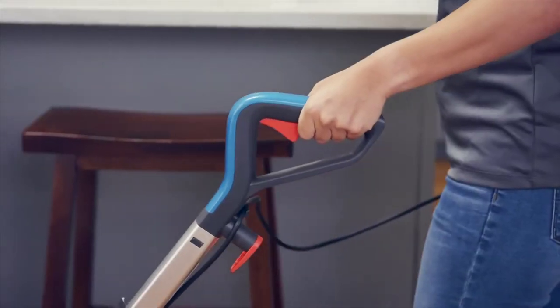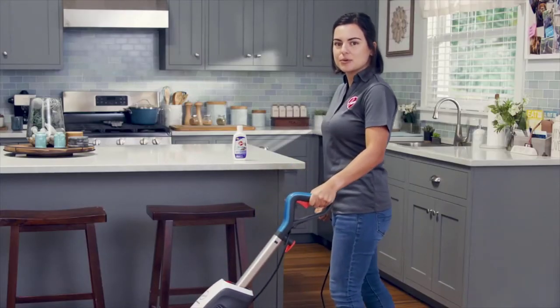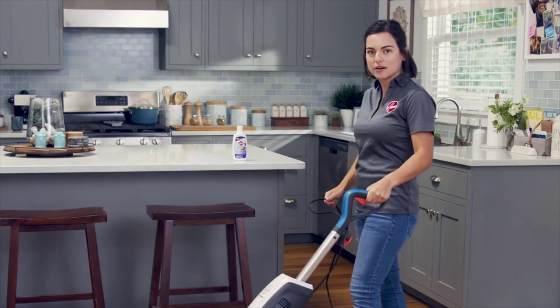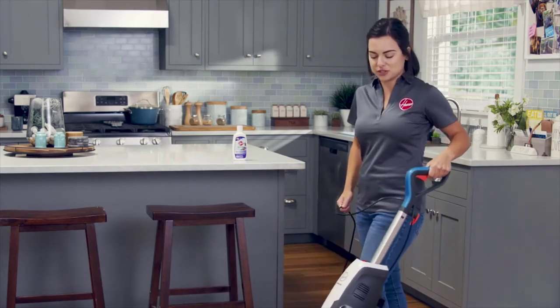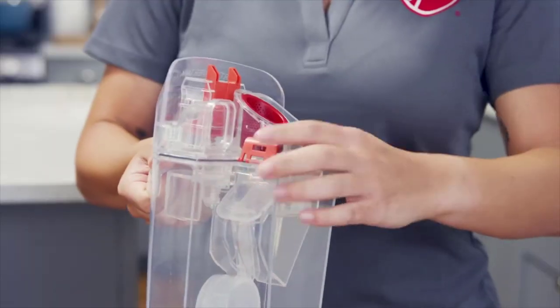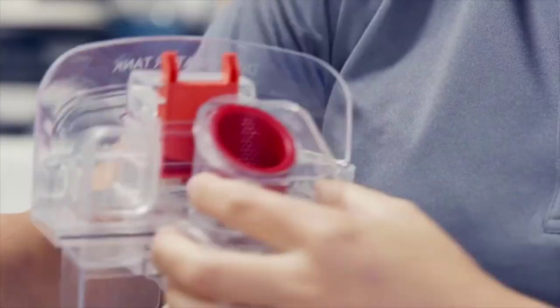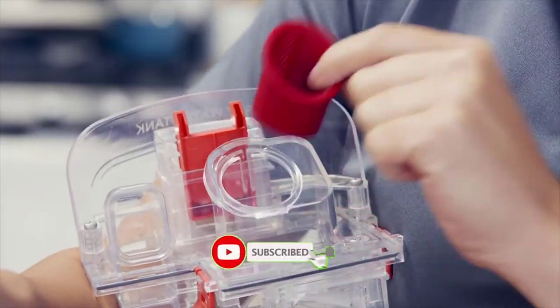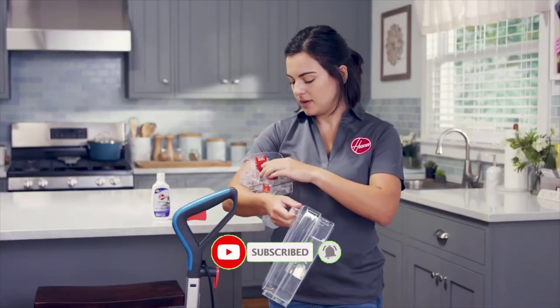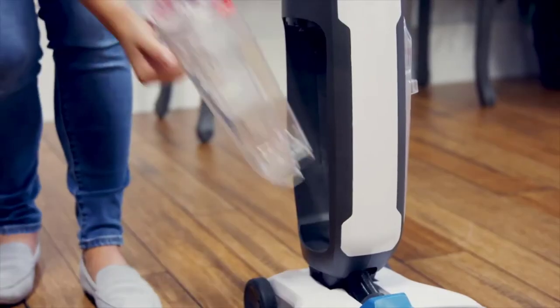The fast drying system will squeegee and suction up the water. Keep going to clean the whole area. When the dirty water tank is full and needs to be emptied, your Power Dash will stop suctioning up water and you'll hear the motor sound change. Squeeze here to remove the dirty water tank, unlatch the lid, empty the tank and rinse it out. Every couple of uses, take out and rinse the filter basket too. Reattach the lid and reinsert the tank to continue cleaning.